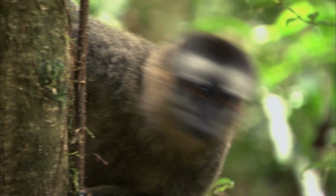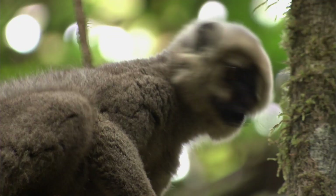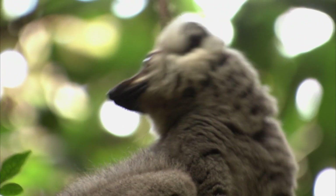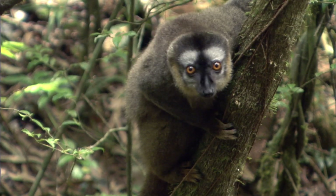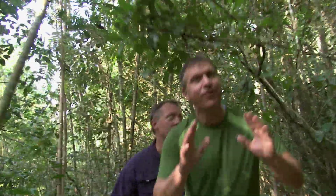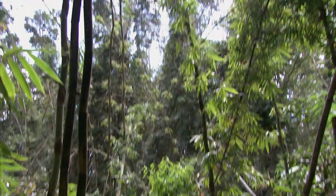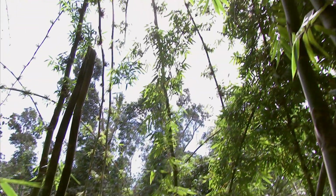Red-fronted brown lemurs! That's the female. Those are the males with the white fur on their heads. This species is a little more common than the extremely endangered lemurs we're looking for. To find this creature, we first have to find a bamboo grove. Check it out — bamboo! This is where the mystery lemur we're looking for will be hiding.